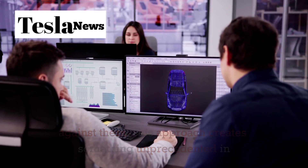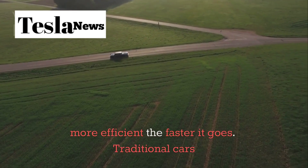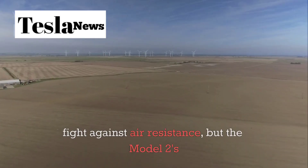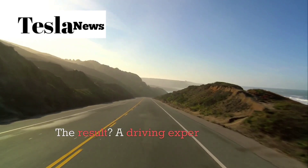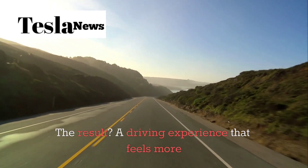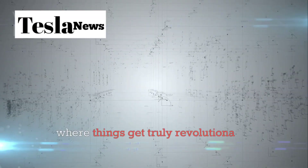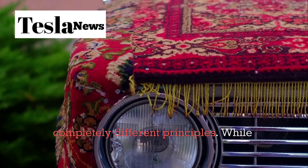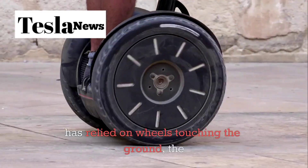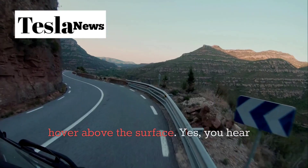It's scientifically engineered to work with natural forces rather than against them. This approach creates something unprecedented in the automotive world: a vehicle that actually becomes more efficient the faster it goes. Traditional cars fight against air resistance, but the Model 2's design channels airflow in ways that enhance performance. The result is a driving experience that feels more like gliding than driving, with improved range and performance that increases as you accelerate.